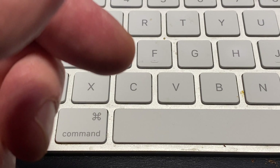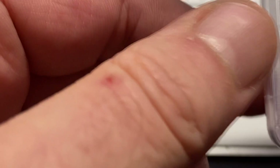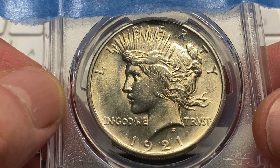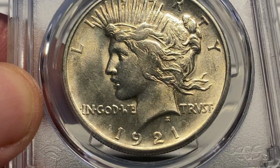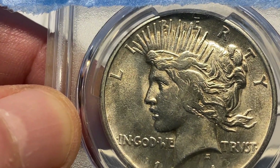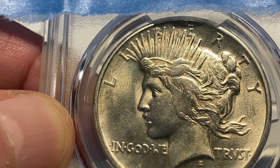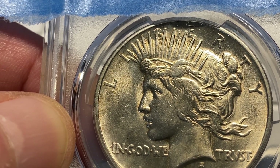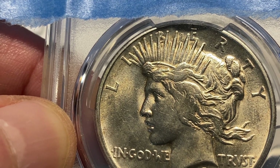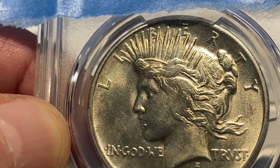Now we're going to move to coin number six, which was the challenge coin. This one had extra points associated with it. This was the 1921 Peace Dollar. This is another thing I learned during this process: the 1921 is much different than the others because it's high relief. Those high-relief coins — because of the pressure they were stamped at — chewed through dies. So a lot of the coins got pressed with dies that were pretty worn.